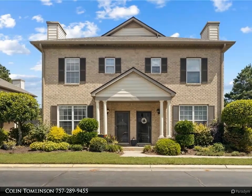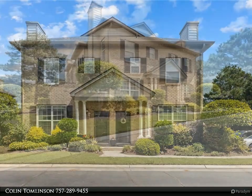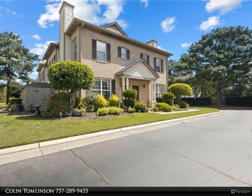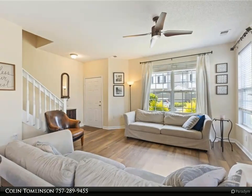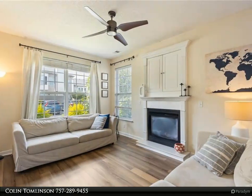Amazing condo in coveted Red Mill Village. Tucked in the back area of the neighborhood is this well-kept condo that has a brand new roof and gutters. It showcases high ceilings, LVP flooring throughout, two primary bedrooms that each have large walk-in closets and en suite bathrooms, and a natural gas fireplace on the first floor.